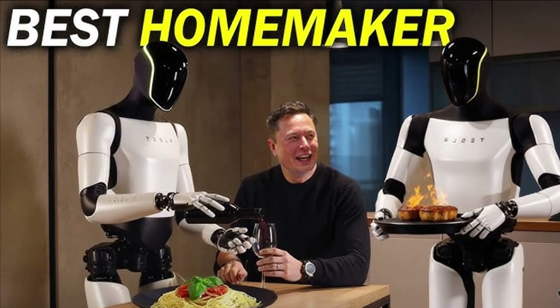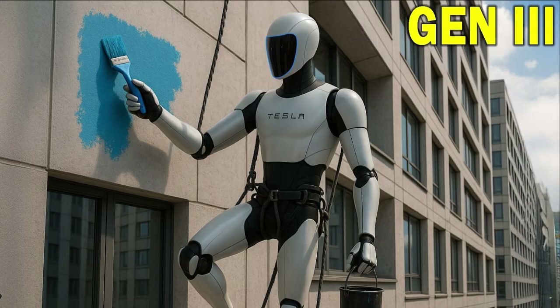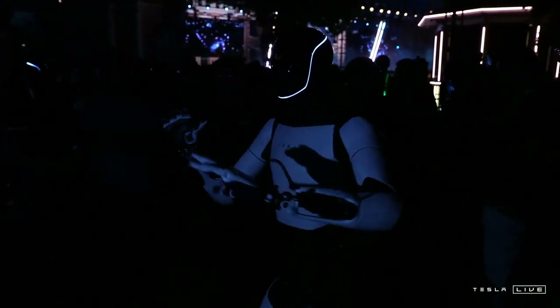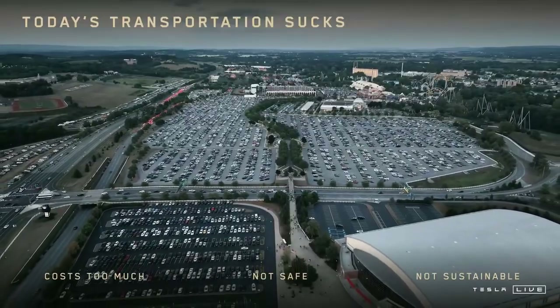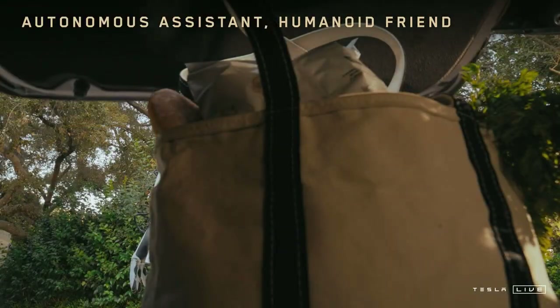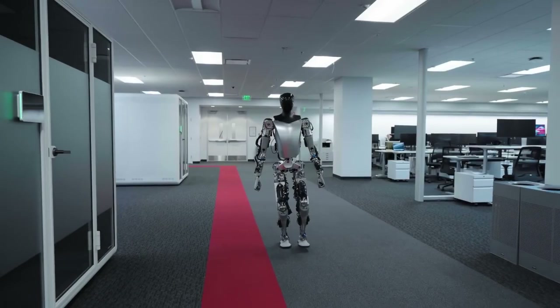Its ability to tackle real-world tasks — such as labor shortages in certain sectors or the need for large-scale automation — is the project's true strategic leap. Looking at Tesla's trajectory with its electric vehicles, it's possible to see a parallel with the development of Optimus. Initially seen as bold experiments, Tesla's cars became a global benchmark and transformed the entire automotive industry. Something similar could now happen with humanoid robotics, driven by Elon Musk's same bold vision.